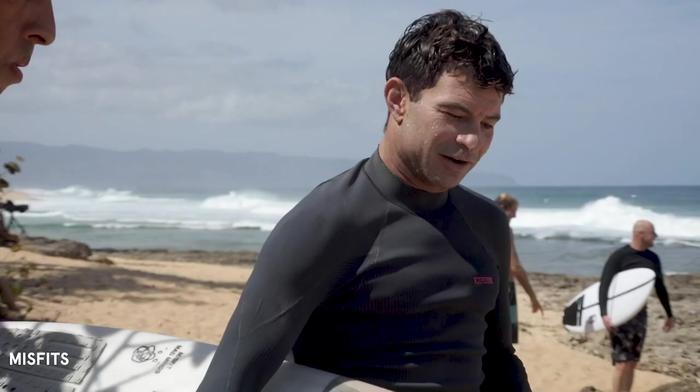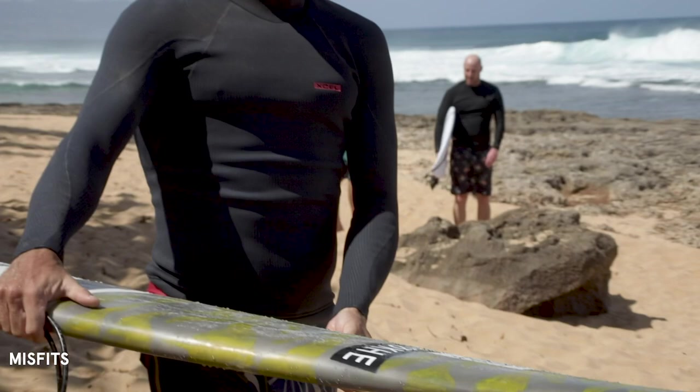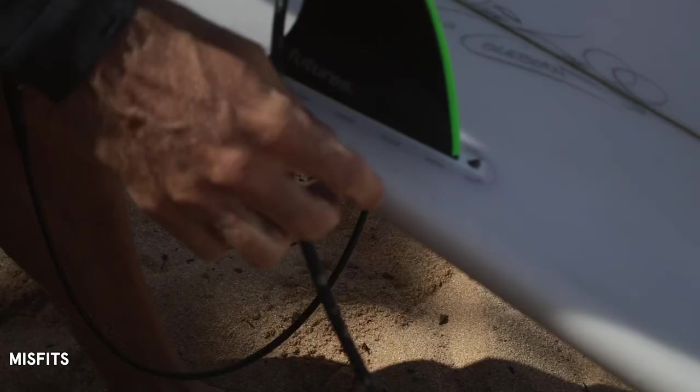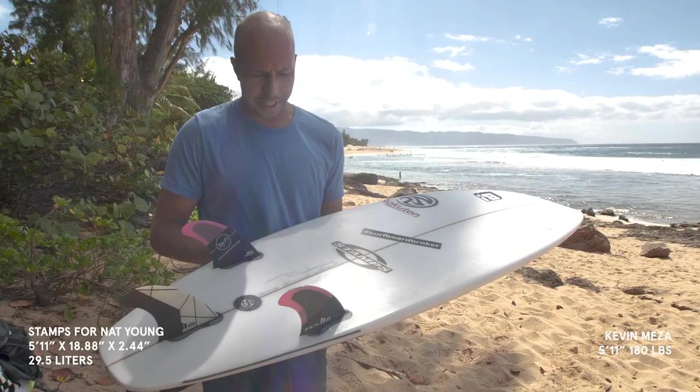It went surprisingly well in the barrel and felt good — it had a lot of hold. You just had to trust it. I just surfed my whole session with my fin screws not screwed in. I've never ridden one of these but it looks super sharp — the rails just look really fine-tuned, the outline on the board looks insane. I'm excited to try this one.